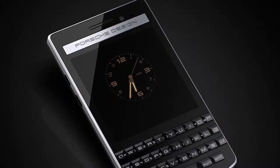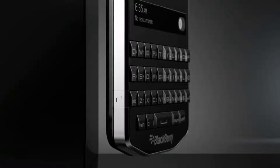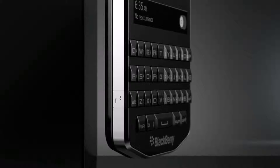For connectivity options, it features Wi-Fi 802.11 a/b/g/n, Bluetooth 4.0, LTE, FM radio, micro USB, and micro HDMI.